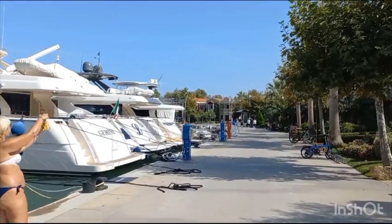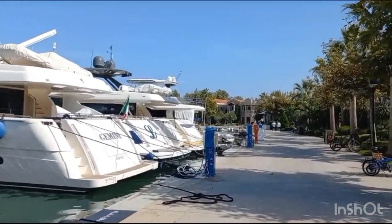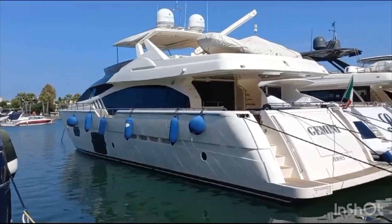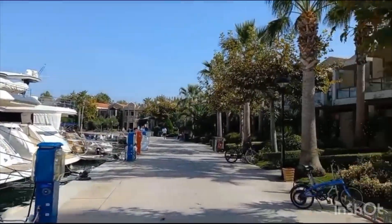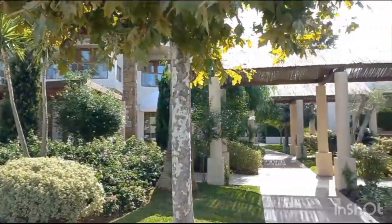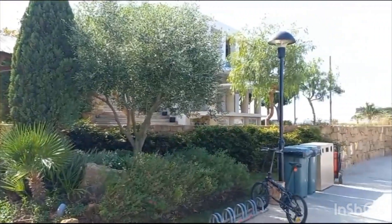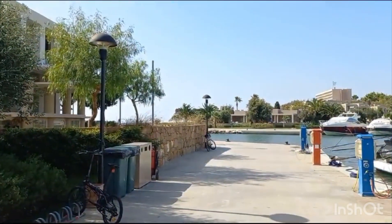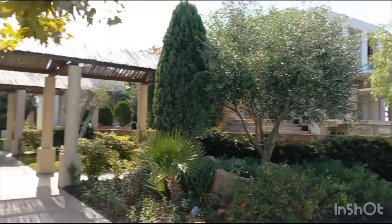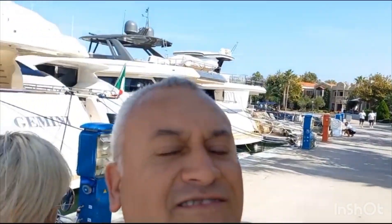Hello guys, this is Halkidiki in Greece. There are lots of luxury boats around and there are beautiful bungalows here where you can hire and rest. You can see the sea on the other side, and probably you'll see us as well.